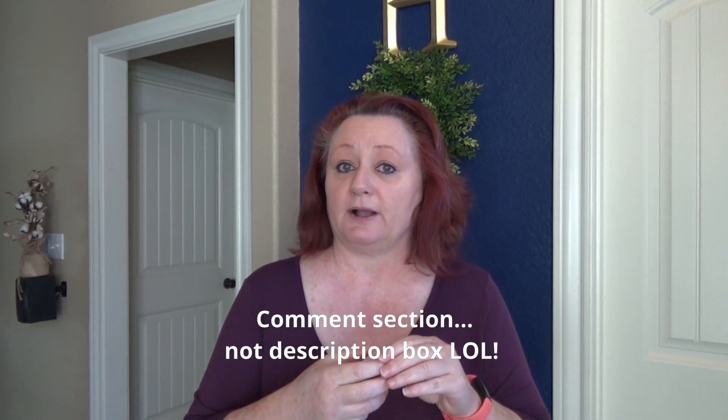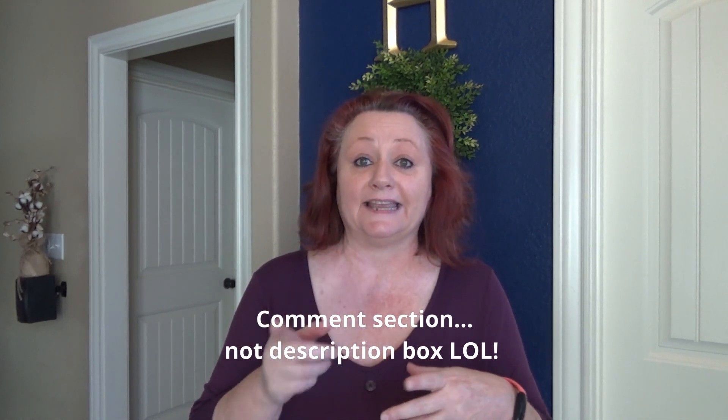I've never done a try-on video or modeled anything in my entire life. So I will give it a shot because I am for doing new stuff and let's just see how it goes. I hope that you enjoy today's video — please let me know down in the description box what you think, and I'll have the items linked there as well. I'm a little nervous, but we're going to get this done.